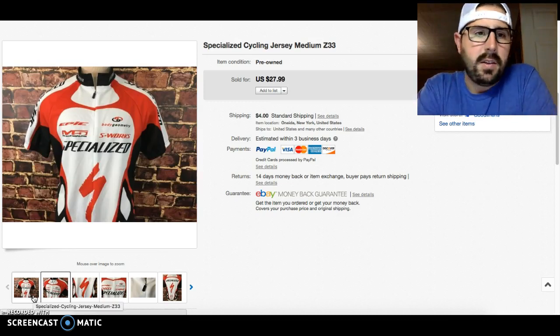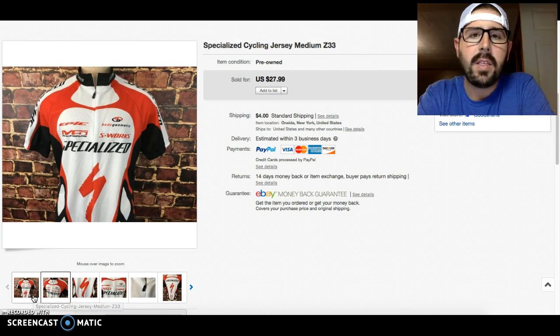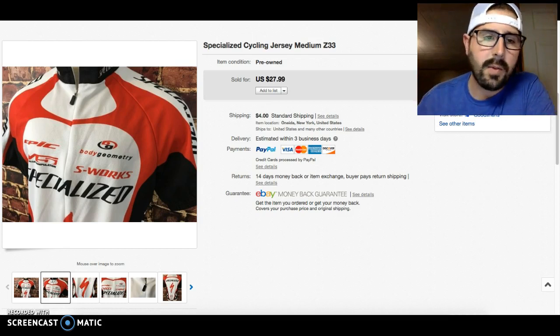A lot of cycling jerseys are promotional with a company name on them. If you guys have sold bicycle or cycling jerseys before, leave some comments below on your thoughts. If you're sourcing around my area there might be a Wegmans jersey or something — would you still pick those up? Do local company or locally branded cycling jerseys still sell well? Is it worth picking up for a couple bucks?